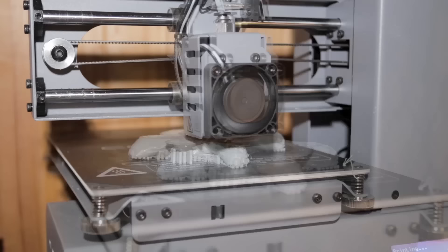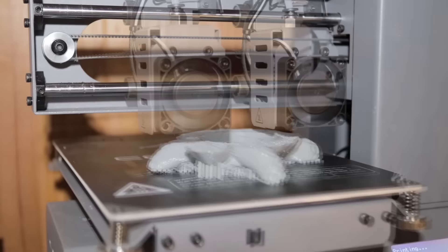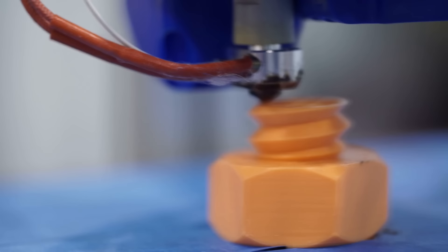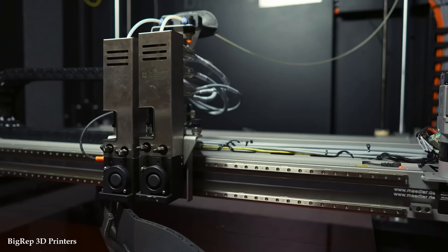Number 10: Large-Scale 3D Printers. These remarkable machines possess extraordinary capabilities, including the ability to create complex, customized, and large-scale objects with remarkable precision and efficiency. Unlike traditional manufacturing methods that rely on assembly or subtractive processes, 3D printing allows for the creation of complete objects in a single build. Large-scale 3D printers can produce objects ranging from furniture and architectural structures to automotive components and aerospace parts, providing unparalleled freedom in design and manufacturing.